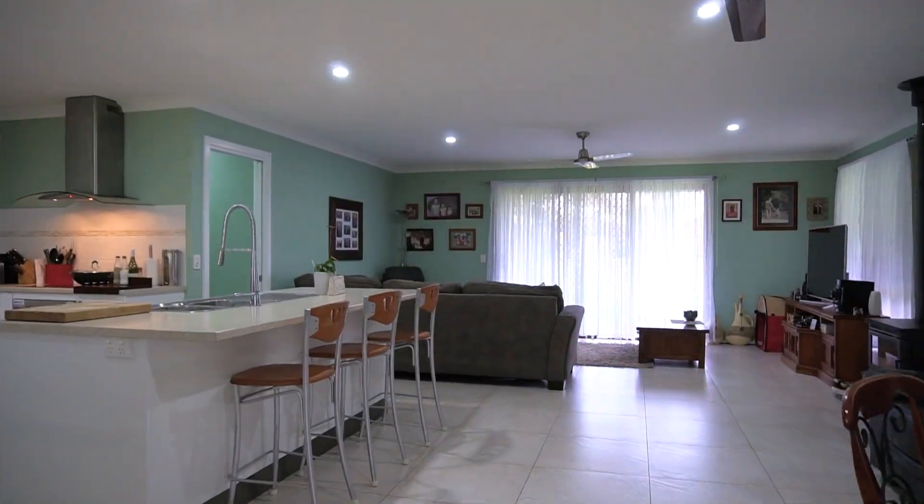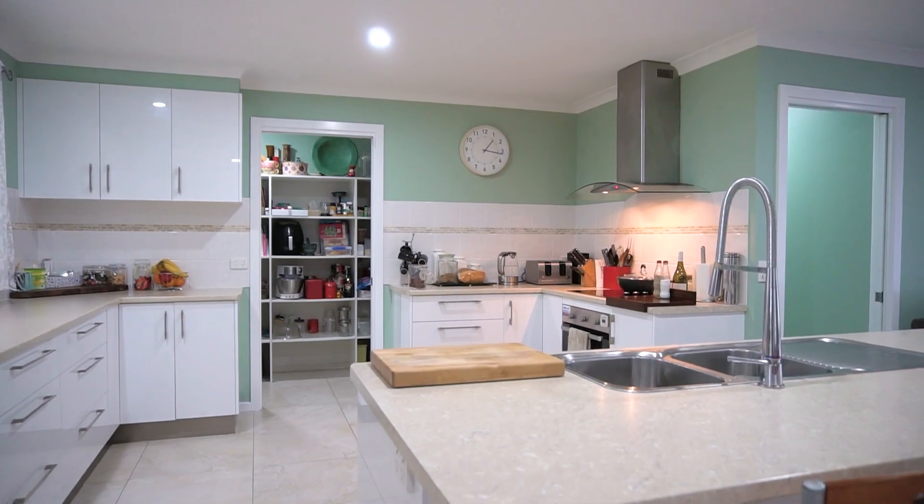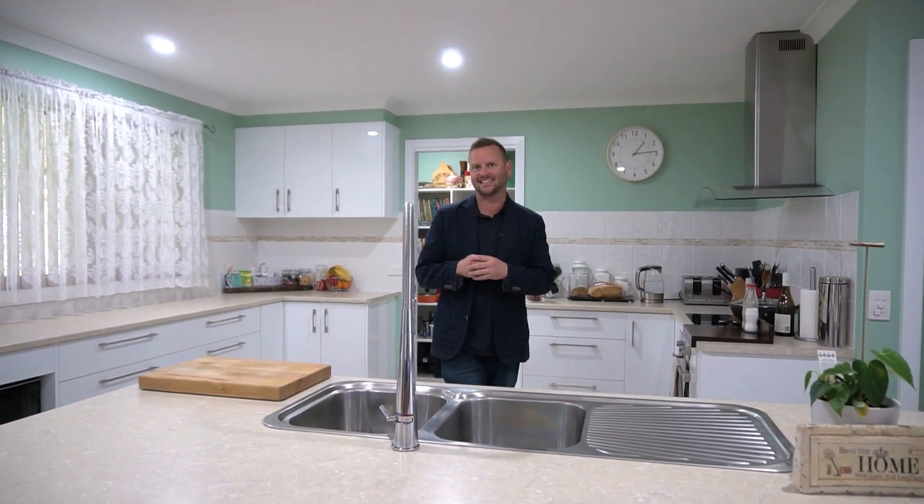Coming into the home we're greeted by this amazing kitchen. You can really tell that this home was built with a chef in mind. It has quality appliances, everything well thought out and it is richly finished.